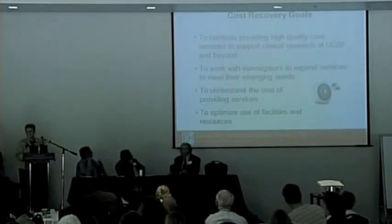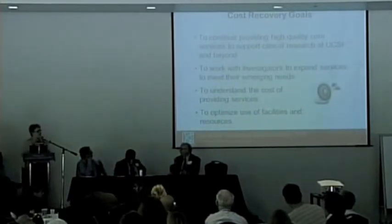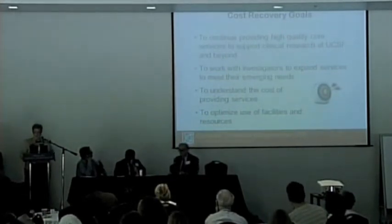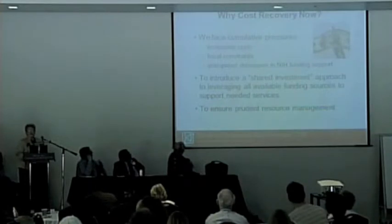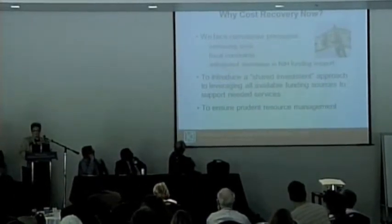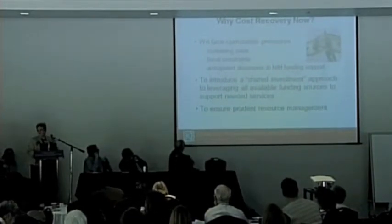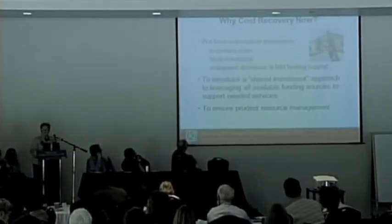A very basic goal is to understand the full cost of providing these services. Services in the CRS include nursing services, both inpatient and outpatient, and working in that environment makes it very complicated to understand exactly what the costs of doing business are. We also want to optimize the use of our facilities and resources. There's a lot of pressure on us — increasing costs, general fiscal constraints, and we anticipate decreases in NIH funding. We want to begin a change in our culture and leverage the funding that's out there.